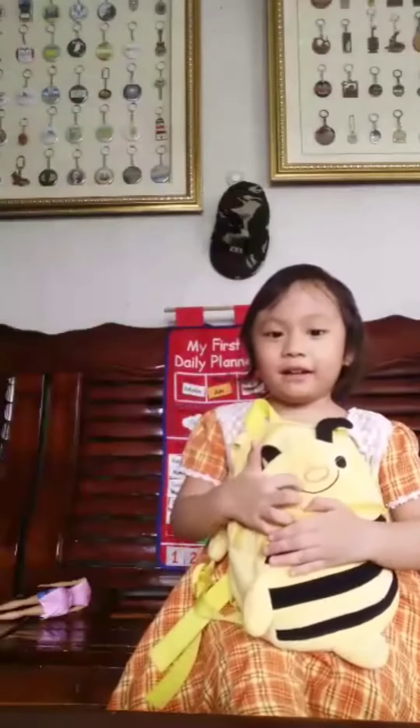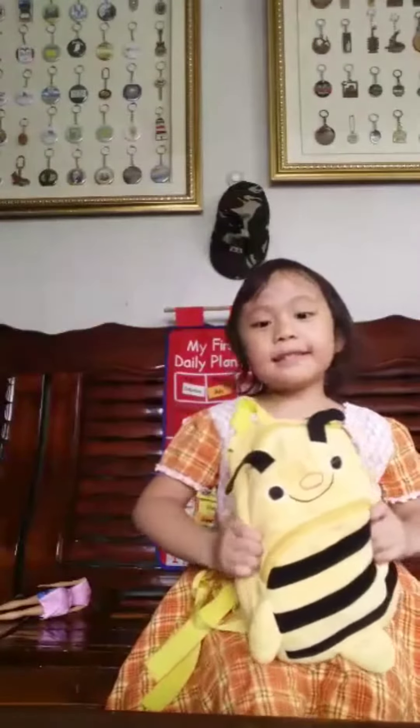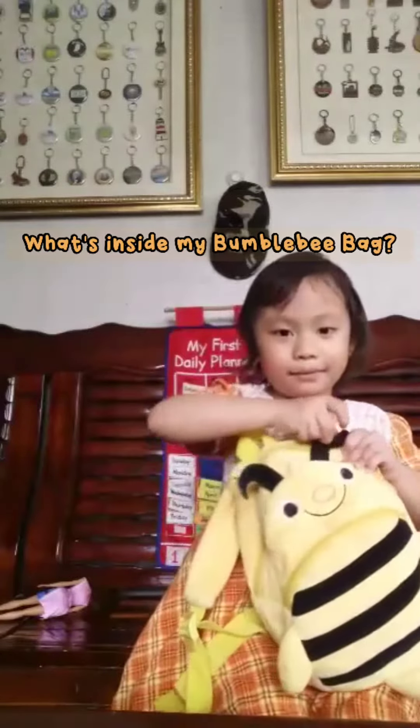This is my video blog. This is my bumblebee. Look inside my bumblebee.